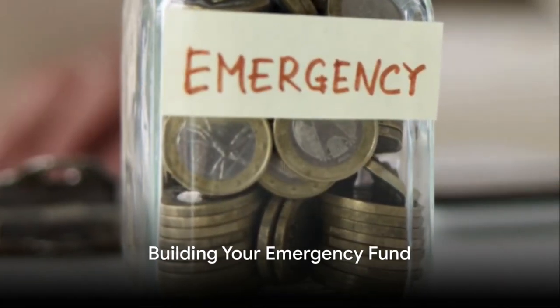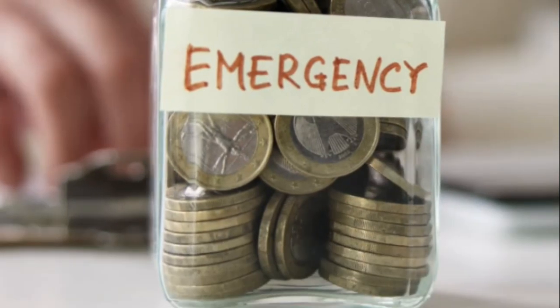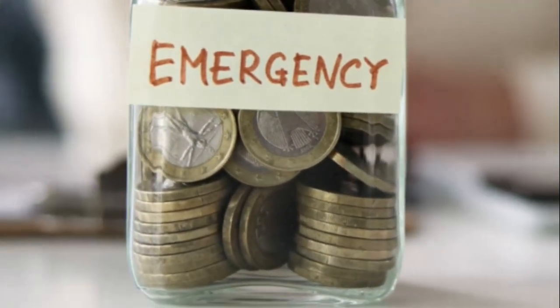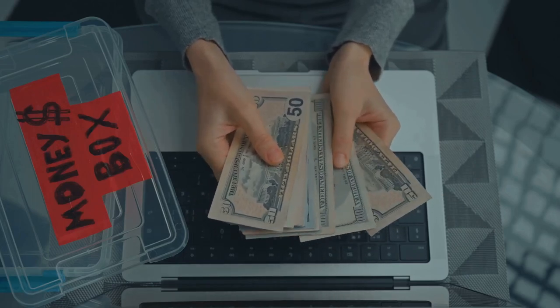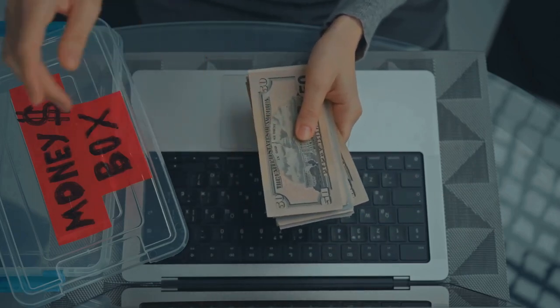Deciding how much to save in your emergency fund is a crucial step. A good rule of thumb is to aim for three to six months' worth of living expenses. This includes your monthly bills, groceries, utilities, and other essential expenses.